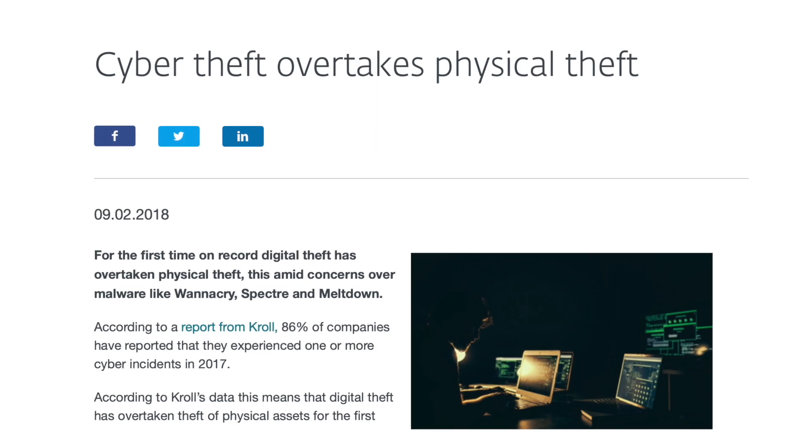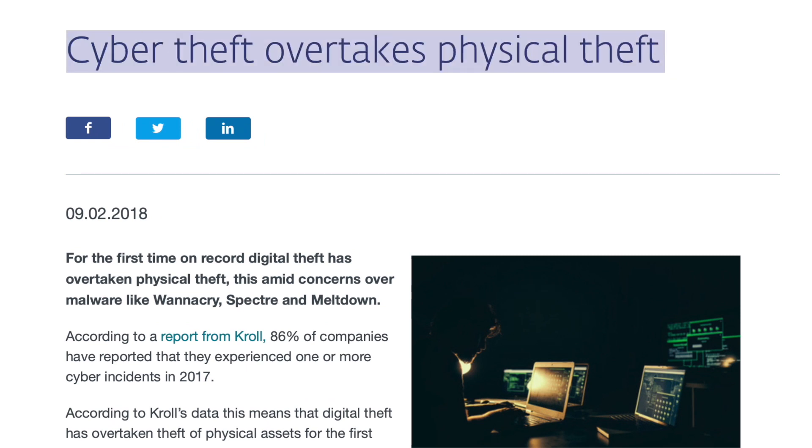For the first time in history, cyber theft has surpassed physical theft. These days, a big part of our lives is online, and many people are going about their lives with no way to lock up their online home. So what's the risk? Well, unfortunately, cyber crimes are on the rise, now that so many people are working remotely.